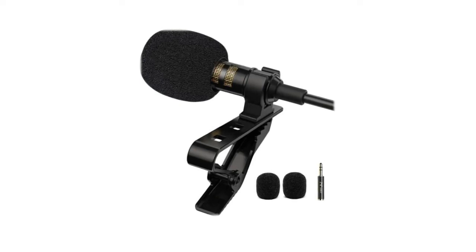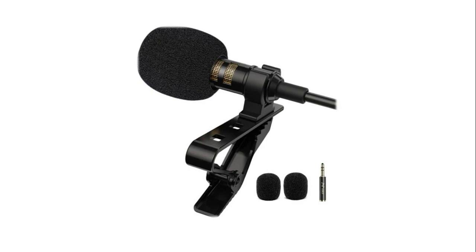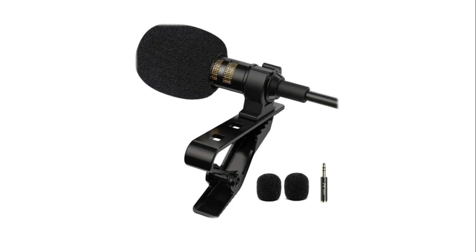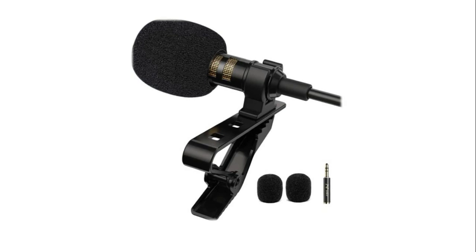It also works on iPhone X, 8, 8 Plus, 7, 7 Plus, 6, and 6s. Note: it is compatible with iPhone, but make sure you have the original phone adapter — the microphone does not include that adapter. It is also designed for use with iPad, Sony, LG, BlackBerry, and Windows smartphones.